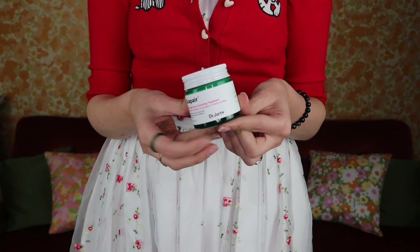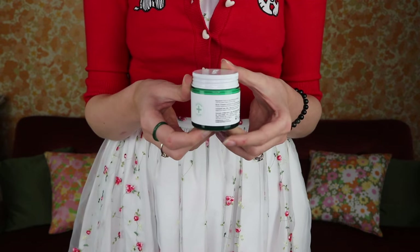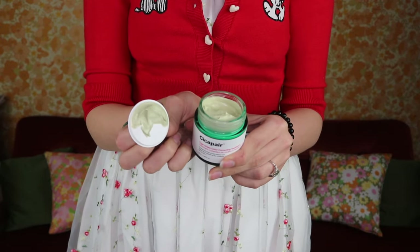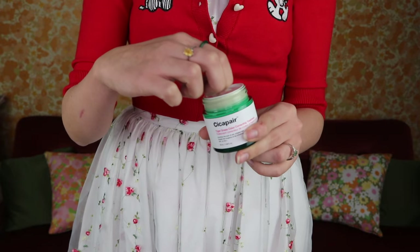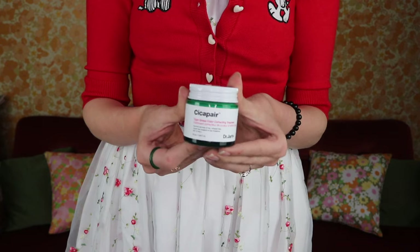The last thing from the Dr. Jart Cicapedia range is the Tiger Grass Color Correcting Treatment — a really lovely green colored gel that counteracts redness in the skin. There were days where I just wore this cream and it looked like I had foundation on because my skin's redness was not visible. Game changer, absolute game changer. I kind of wish I got a spare one but a little goes a long way.